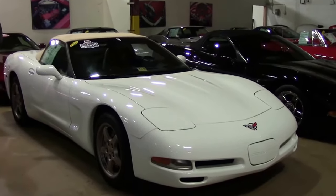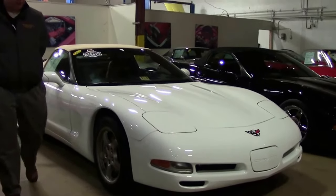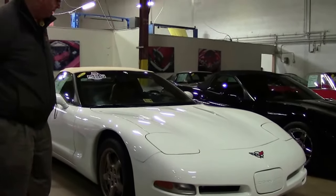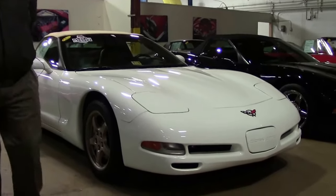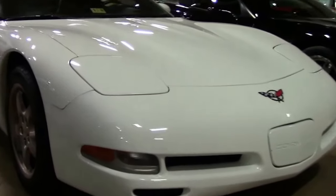2004 was the last of the fifth generation Corvettes. Speedway White was a very rare color of the day, and this car has the magnesium wheels from the factory — another rarity. There are only 36,000 miles on this car.